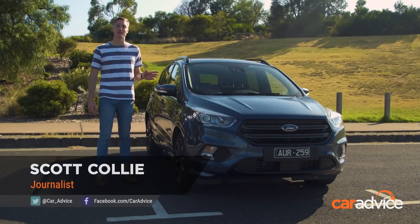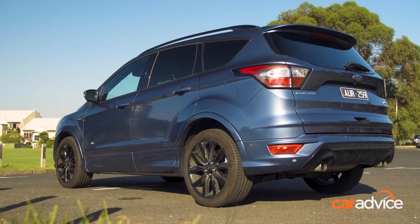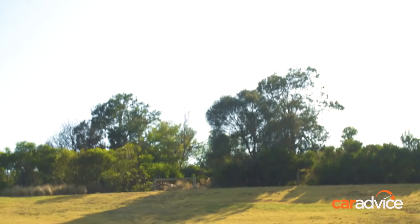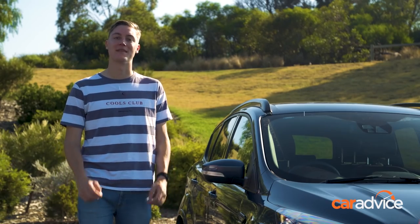Meet the latest addition to the CarAdvice long-term garage, the Ford Escape ST-Line. The Escape is often overlooked in what is a very crowded midsize SUV segment. Does it deserve that treatment? That's what we're going to find out over the next three months.